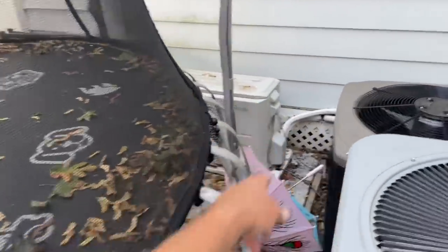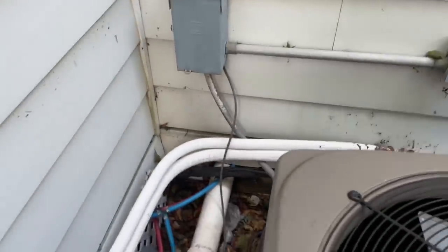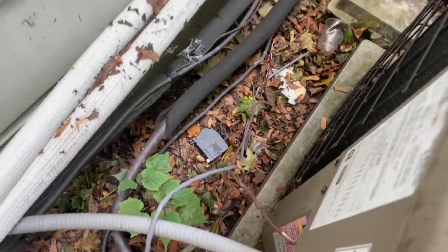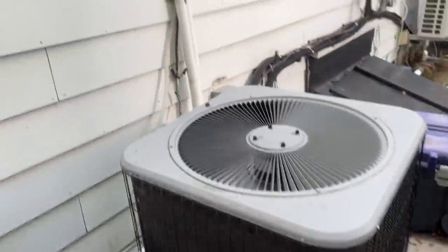But then I found this disaster. Looks like this goes to that Senville mini split condenser next to this trampoline. I don't even know if I want to touch this stuff. We've got a breaker that's resting on the floor, there's some low voltage wiring just chilling out there like that. What a hack job — hack central.